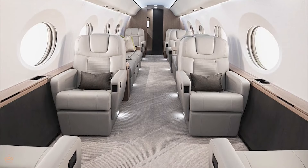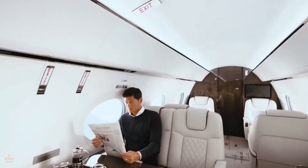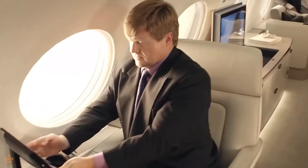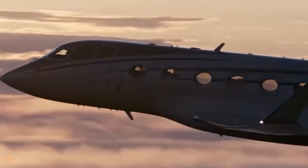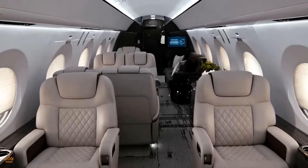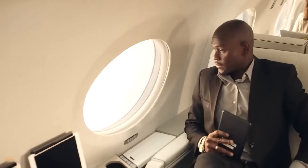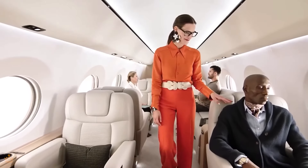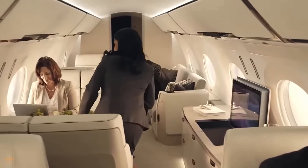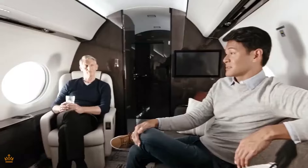The seating is adjustable to suit your preferences and designed with your comfort in mind. Whether you want to recline and take a nap or sit up and get some work done, the seats in the G800 have got you covered. And there's a fully-stocked kitchen — imagine being able to enjoy gourmet meals and refreshing drinks at 40,000 feet. It's like having your own personal chef on board. From the soft lighting to the soothing colors and serene atmosphere, everything has been carefully curated to ensure the most relaxing and enjoyable flight possible.